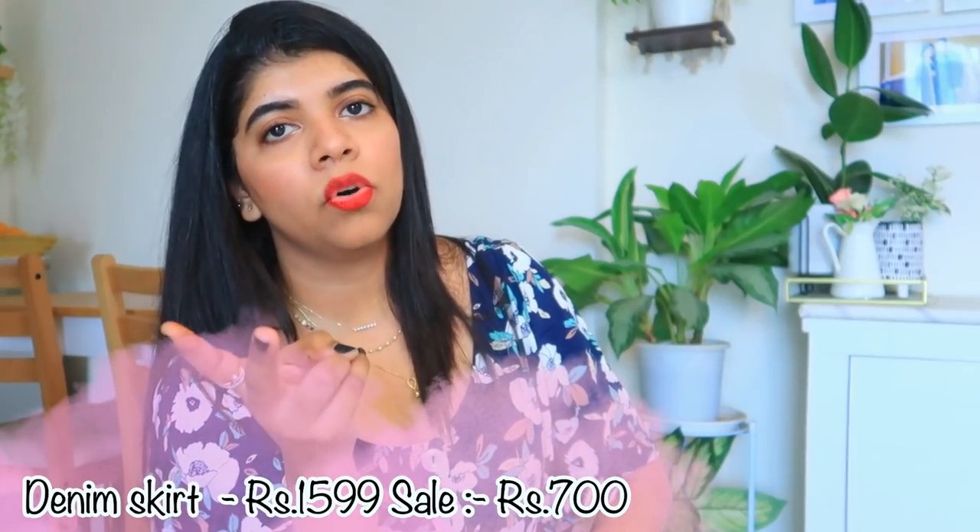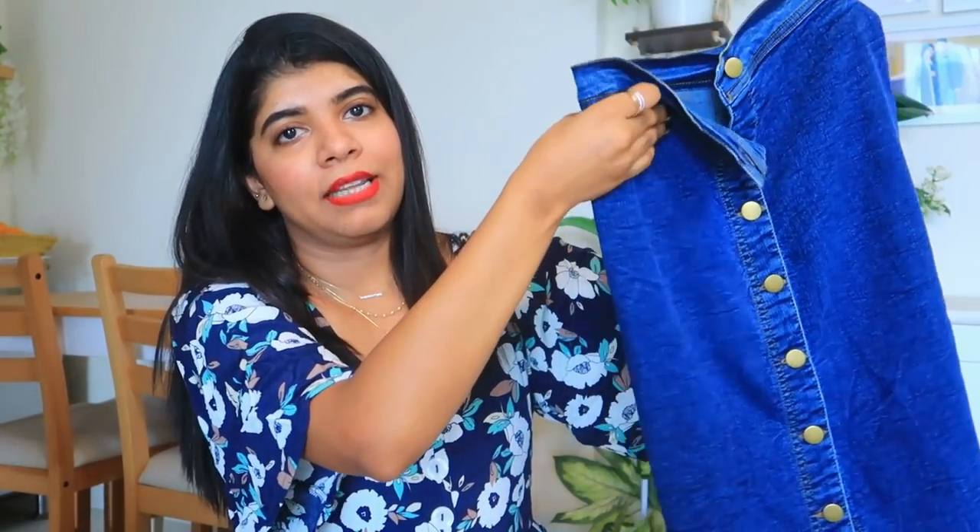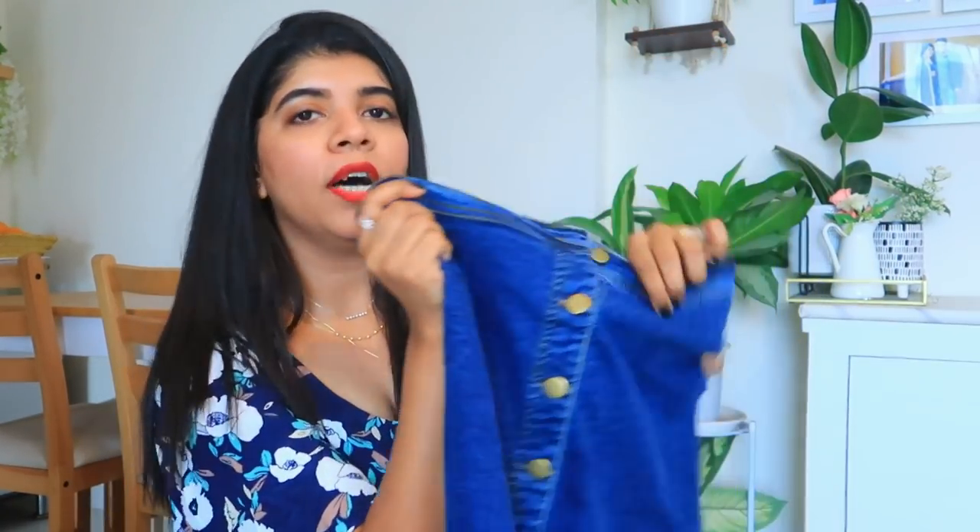Now coming to my next product — this denim skirt. I already have two denim skirts in black and blue but both are quite short. This one is knee length or mid length. It is not exactly a pencil skirt but it is comfortable. It is not very stretchable but considering the price is quite good for a denim skirt, I think it is worth it. It is in size S.